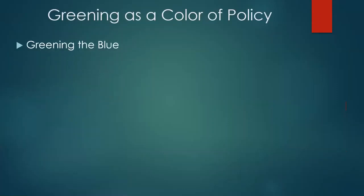In terms of policy, for all those associated with the United Nations, we have something called Greening the Blue. It's a UN-wide policy to green the blue — sort of obviously the case.